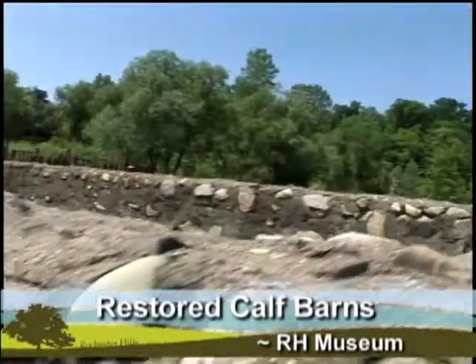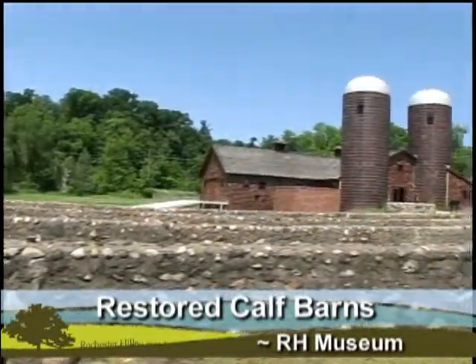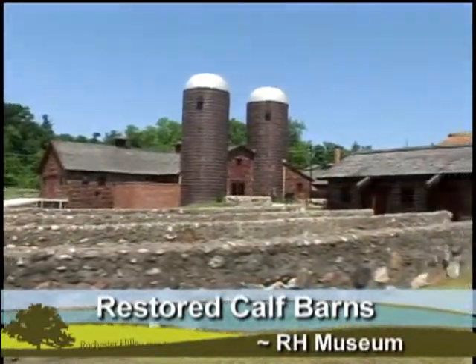If you'd like to get involved in helping restore this community gem, contact the museum at 656-4663.